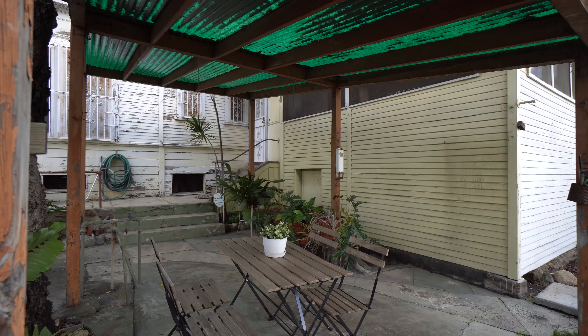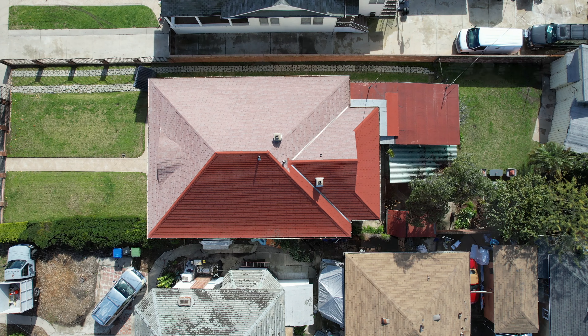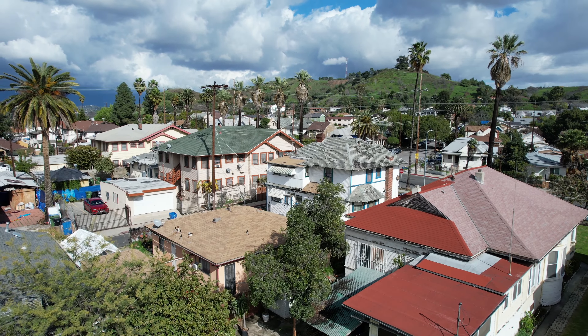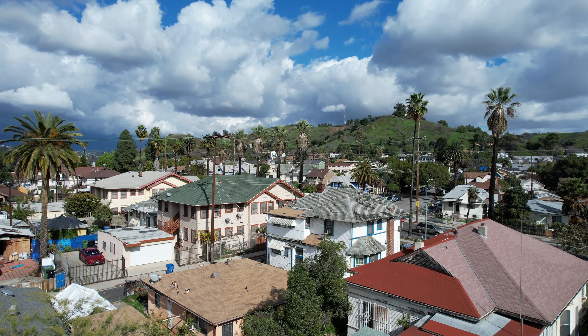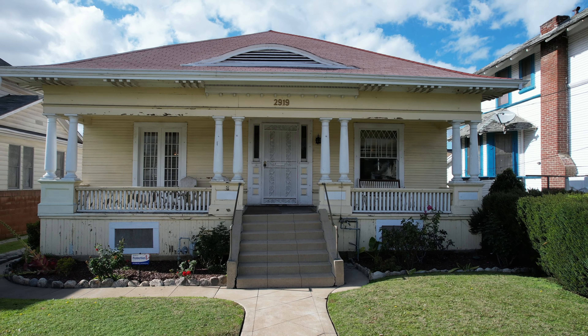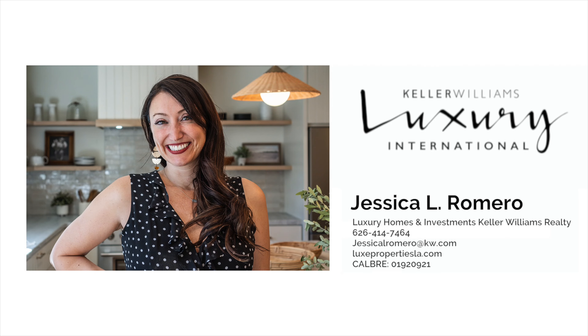Complemented by its prime location in Northeast LA's Lincoln Heights neighborhood, known for its cultural richness and community spirit. This property is not just a home — it's a special piece of history and LA heritage awaiting its next chapter. Enjoy!